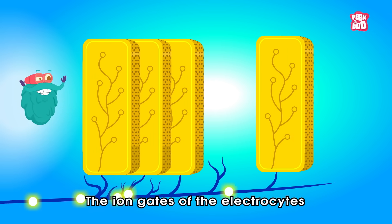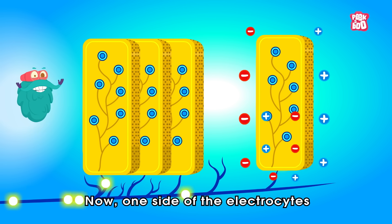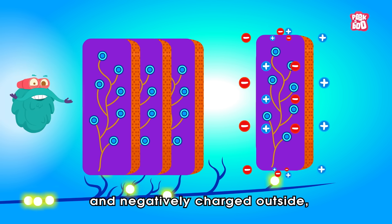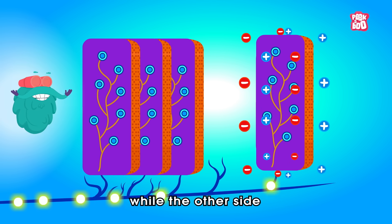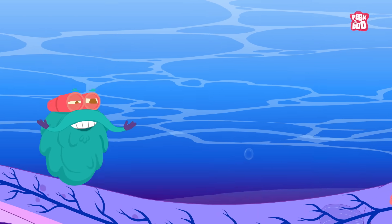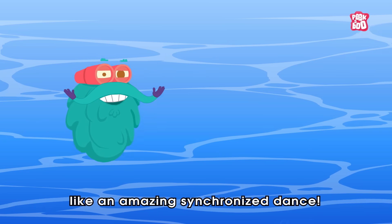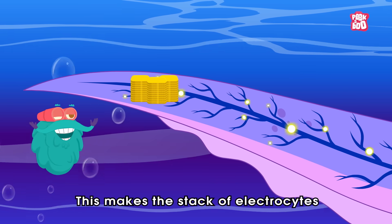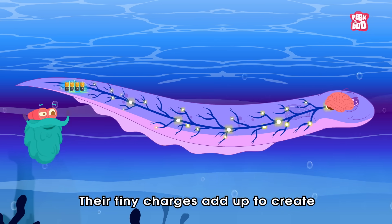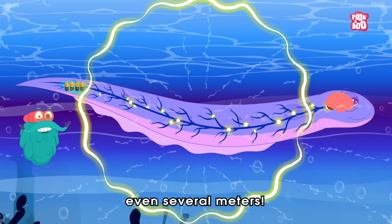The ion gates of the electrocytes pop open and positively charged ions flow back in. Now, one side of the electrocytes becomes positively charged inside and negatively charged outside, while the other side has the opposite pattern. All the cells get the signal at the exact same time, like an amazing synchronized dance. This makes the stack of electrocytes act like thousands of batteries in a row, and their tiny charges add up to create a powerful electric field that can travel long distances, even several meters.